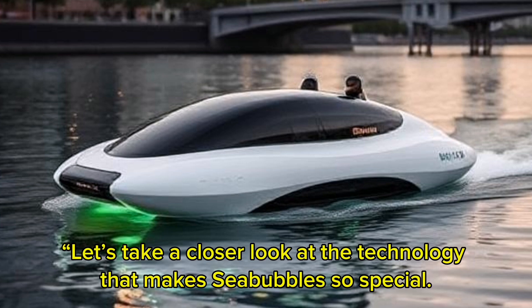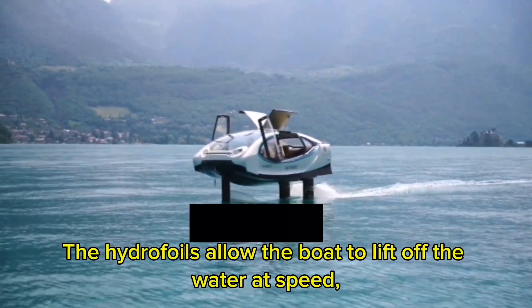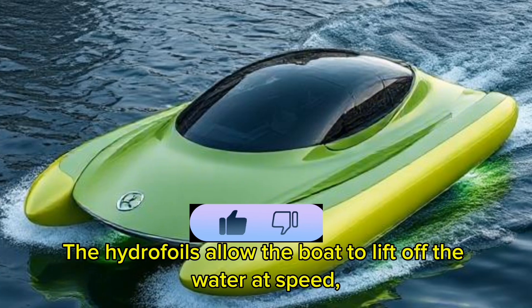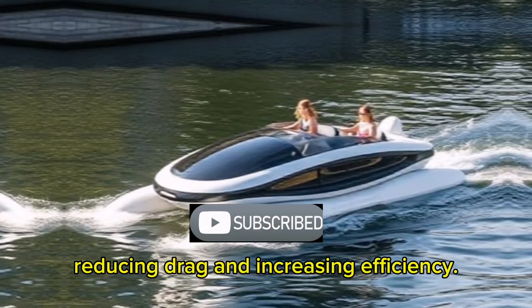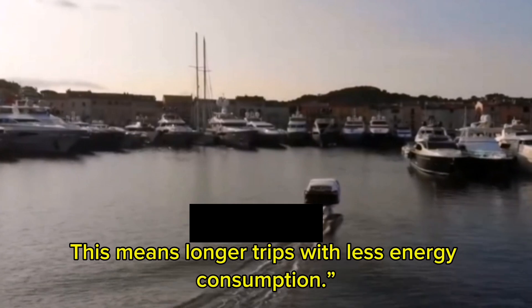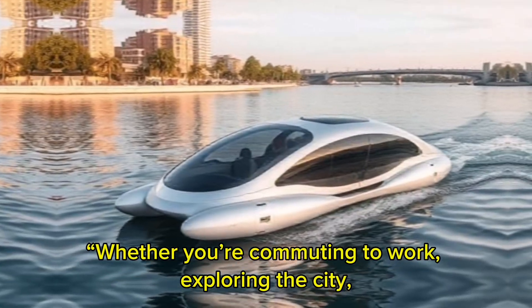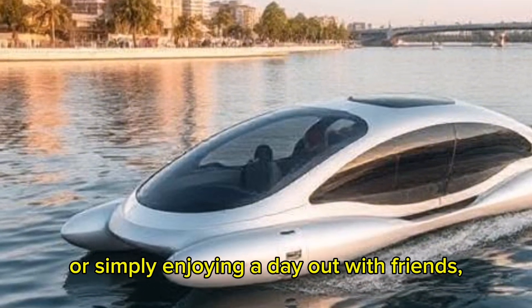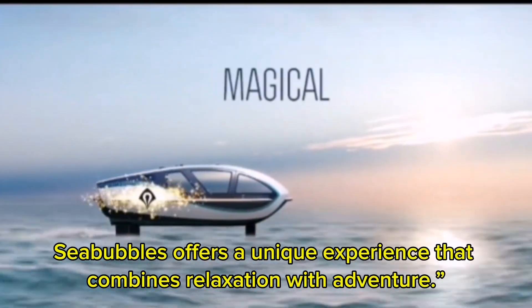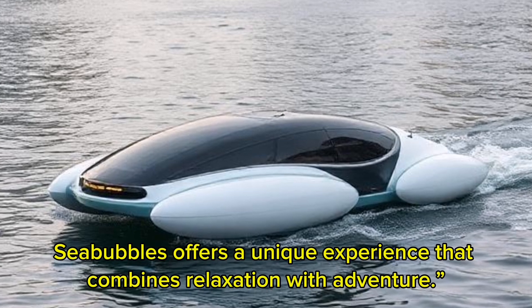Let's take a closer look at the technology that makes Sea Bubbles so special. The hydrofoils allow the boat to lift off the water at speed, reducing drag and increasing efficiency. This means longer trips with less energy consumption — whether you're commuting to work, exploring the city, or simply enjoying a day out with friends, Sea Bubbles offers a unique experience that combines relaxation with adventure.